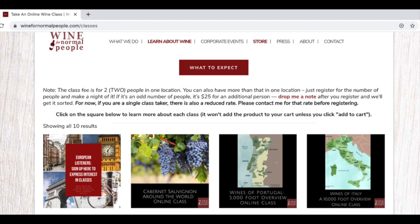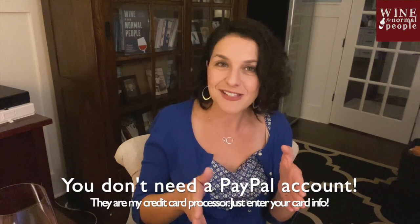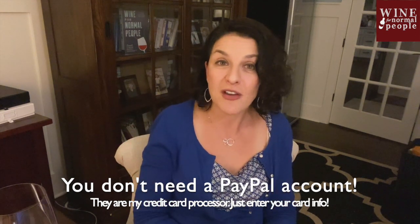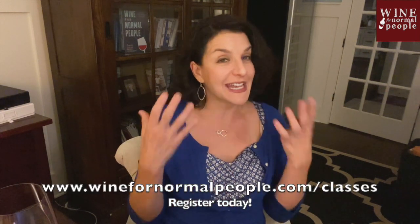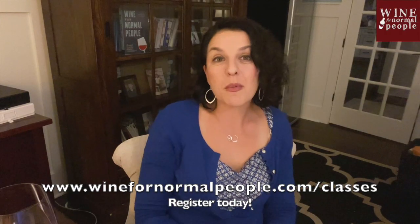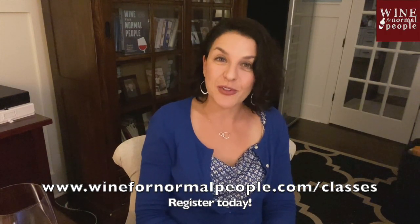So that's it. You're going to go to winefornormalpeople.com/classes, see those squares, sign up and register. It goes through PayPal — you don't need a PayPal account, they're just my credit card processor. Just check off the credit card if you don't have a PayPal account and it will go through just fine. I look forward to seeing you in a live class so I can get to know you and we can talk wine. Go to winefornormalpeople.com/classes — I can't wait to see you in a future class.